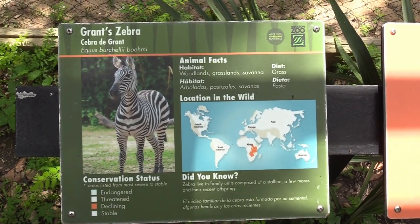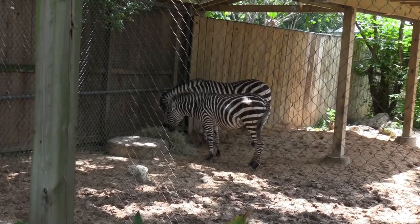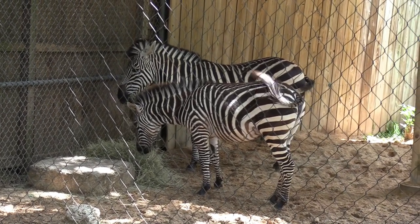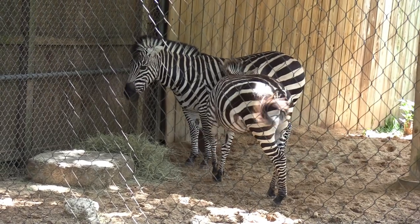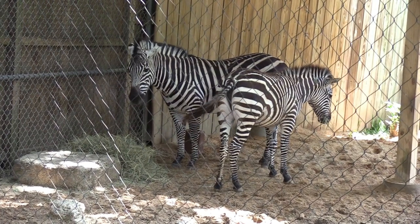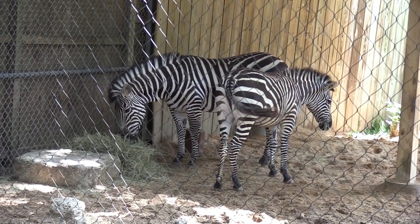Alright, we got some Grant's zebra. Their tails swat bugs away. Of course, anytime I film zebras I end up with a zebra butt — just had to turn around. Thanks, zebra.